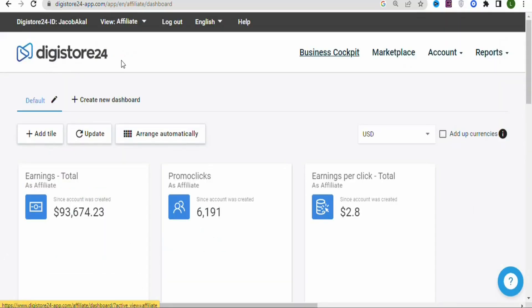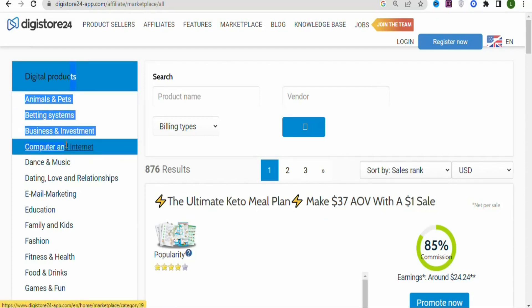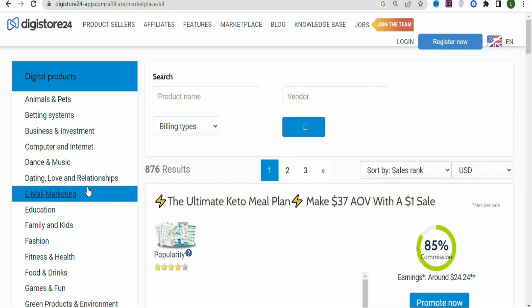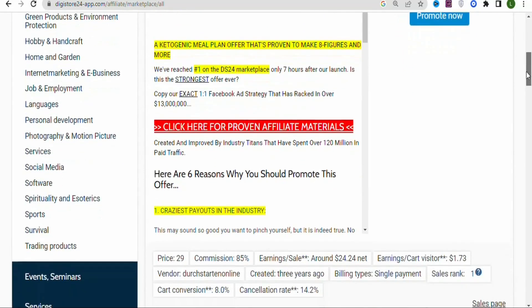The first step is to create a Daily Store 24 account. Once you create your account and log in, click on the Marketplace so that you can find products to promote. Once you click on the Marketplace, you'll see a page with categories of digital products that you can promote to make money.